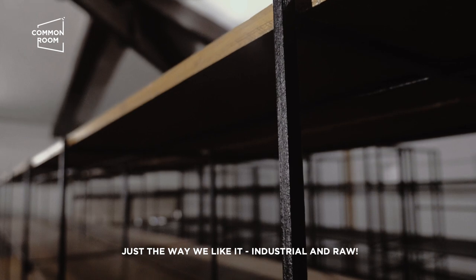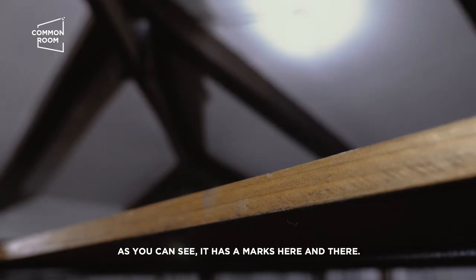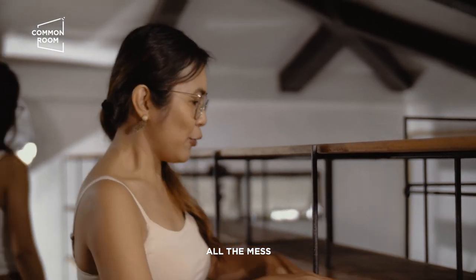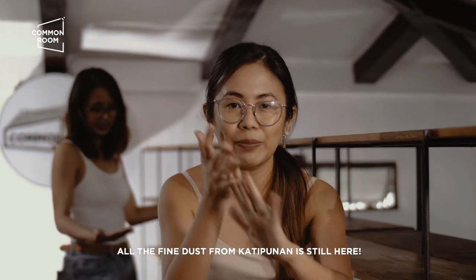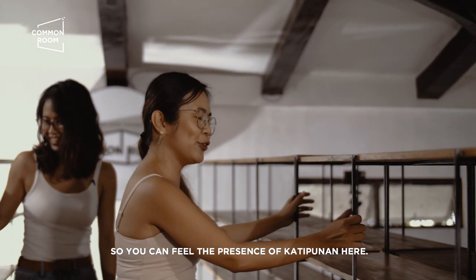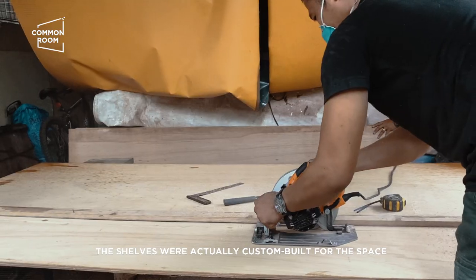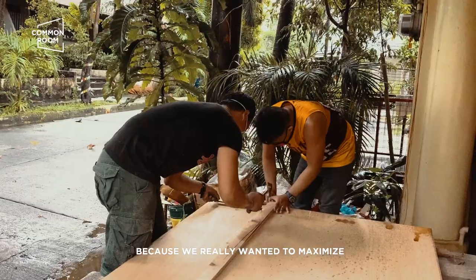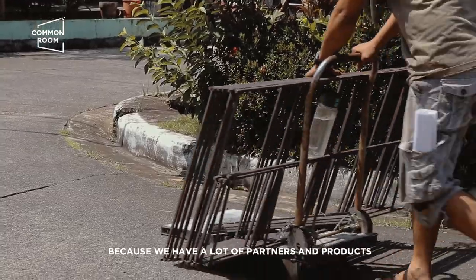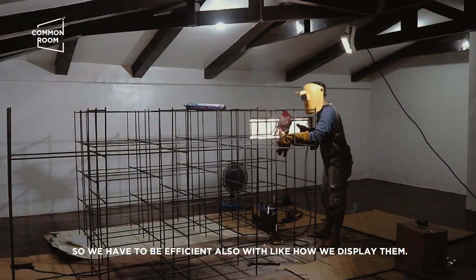Kung ano yung shelves natin sa Katipunan, we reused them here. As you can see, may lamat-lamat pa siya — yung history ng Katipunan andito pa, yung mga kalat, nandito pa yung mga alikabok. You can feel the presence of Katipunan here. The shelves were actually custom-built for the space because we really wanted to maximize how we lay out the attic. Ang dami talaga nating partners and products, so we have to be efficient with how we display them.